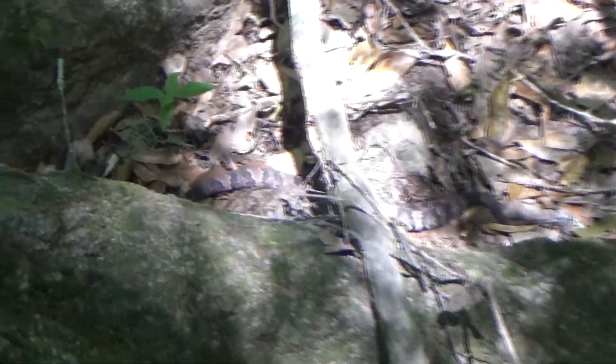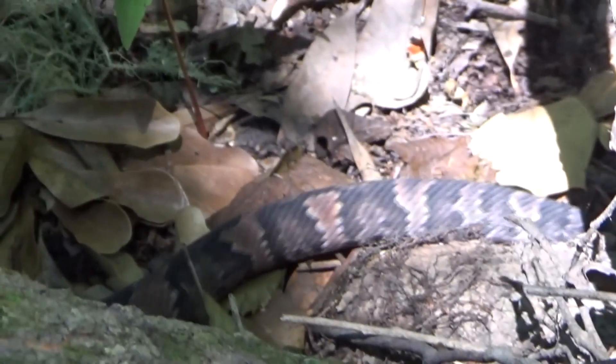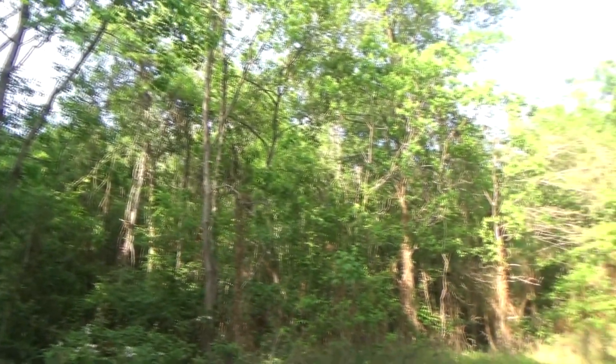With western moccasins, the younger the moccasin, the more banding they'll typically have. And as they get older, those bands fade and they become a darker black coloration. In this area there are some super dark colored ones, so hopefully we'll get a chance to see some of those.